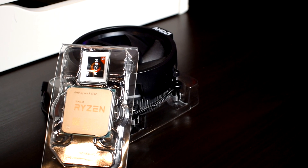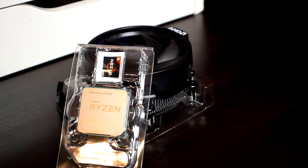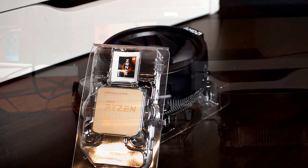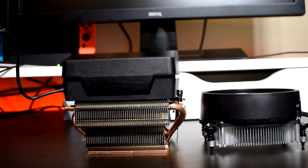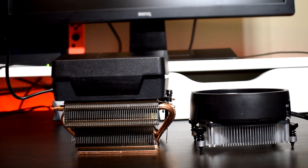A few months ago I made a similar video where I showed some results from upgrading the Ryzen 5 3600 stock cooler, the Wraith Stealth, to the Wraith Prism, which is the stock cooler that comes with higher end Ryzen 3rd gen SKUs like the Ryzen 9 3900X. To recap, what I ended up finding was that the stock cooler that comes with the Ryzen 5 3600 really isn't all that great.